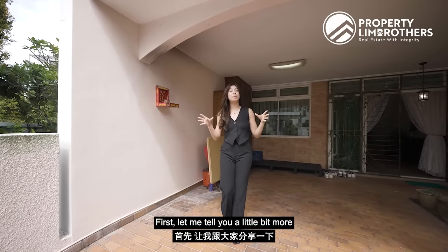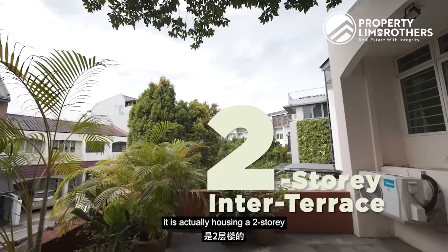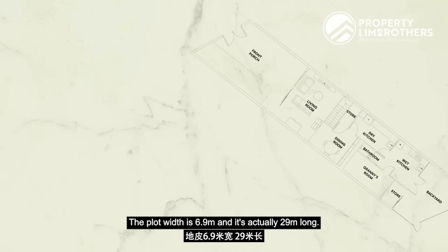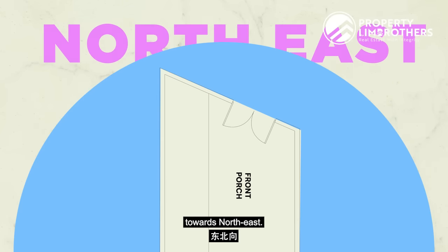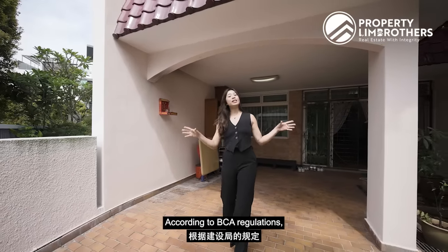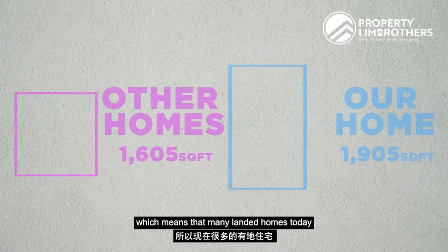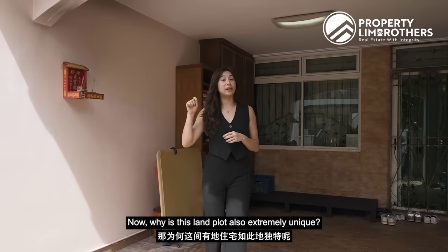Let me tell you a little bit more about this land plot. Size at 1,905 square feet, it is housing a 2-storey inter terrace home. The plot width is 6.9 meters and it's 29 meters long. It is a little bit of a parallelogram shape and our main door facing is actually towards northeast. This is extremely rare in today's market. According to BCA regulations, the minimum land plot for an inter terrace is actually 1,605 square feet, which means that many landed homes today are of a smaller size.